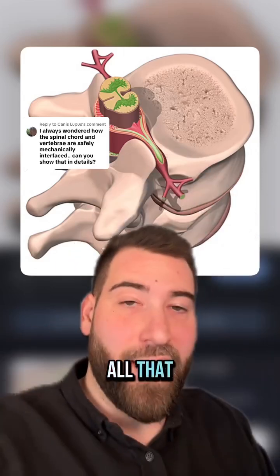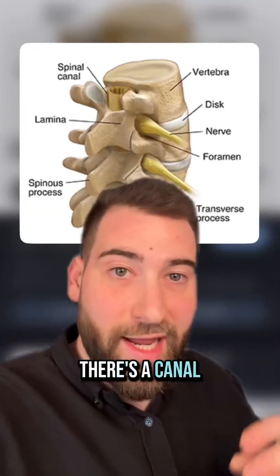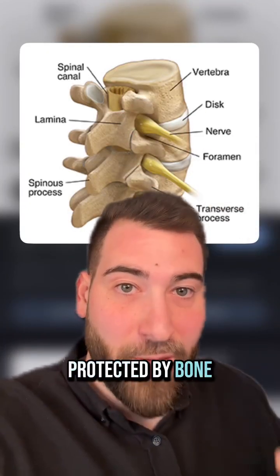Your spinal column — the vertebrae and all that — is meant to serve as a protective sheath for your spinal cord. There's a canal where your spinal cord runs all the way down your back, protected by bone.